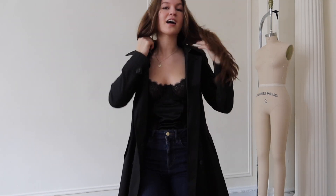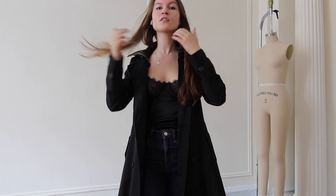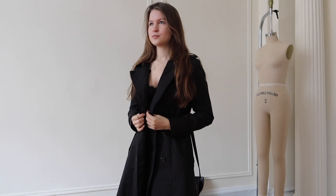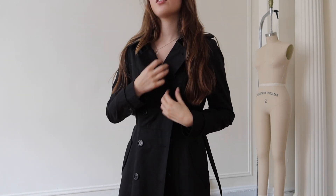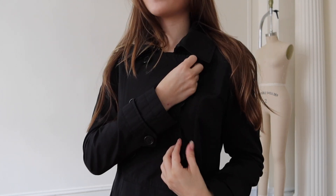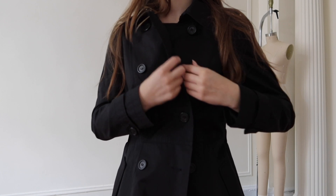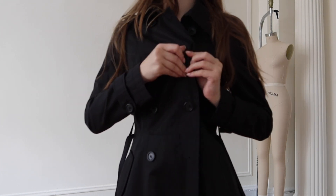Here we have the short one, which is a very classic style. I want to do a look like in 'Belle de Jour' where she has it buttoned all the way up to the top. I think that's such a pretty look, although it's a little more conservative than I'm used to — let's try it.